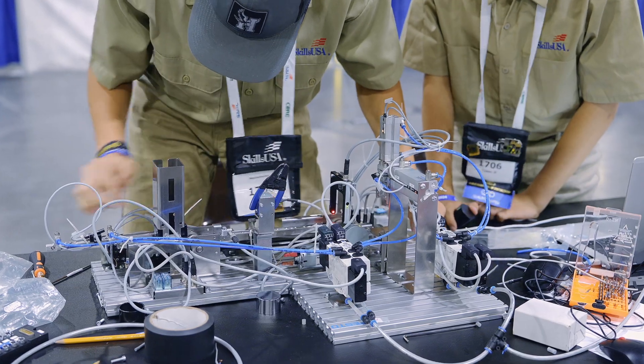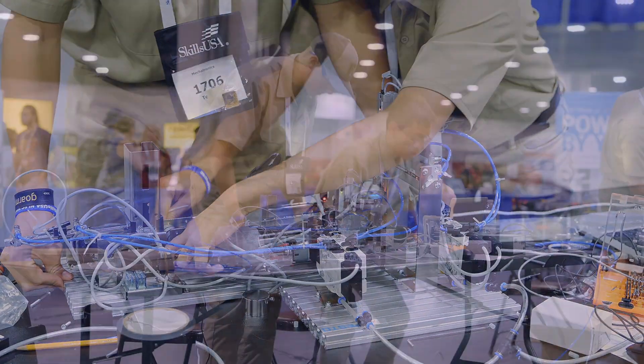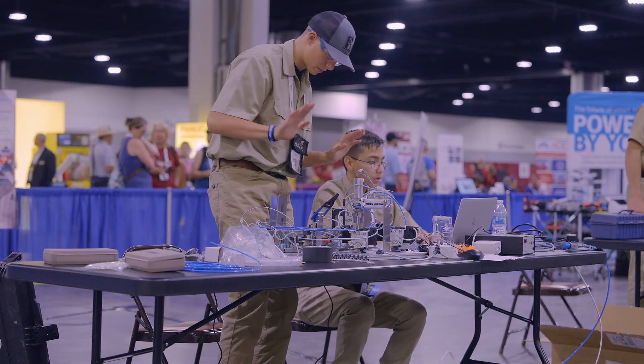I don't think there's any better on-the-job training than exactly what happened to you, because that's a real-life situation. The pressure must be insane.